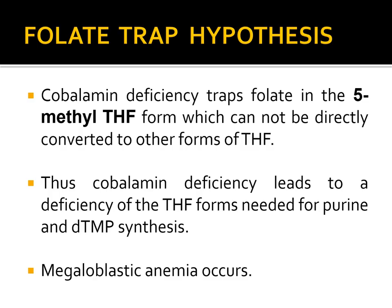The folate trap hypothesis states that cobalamin deficiency traps folate in the N5-methyl-tetrahydrofolate form, which cannot be directly converted to other forms of tetrahydrofolate. Thus, cobalamin deficiency leads to a deficiency of the THF forms needed for purine and DTMP synthesis, resulting in impaired DNA synthesis and ultimately megaloblastic anemia in developing erythrocytes.